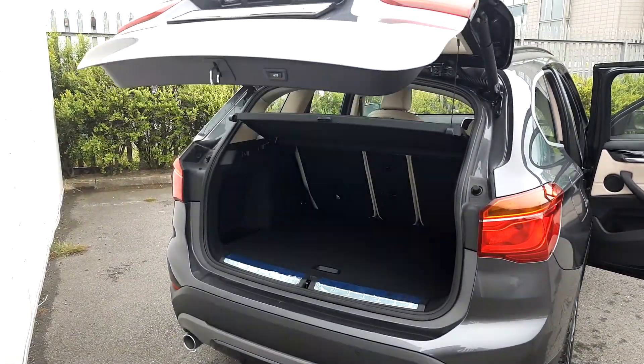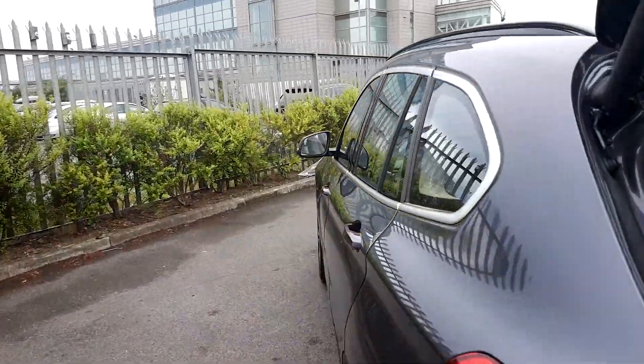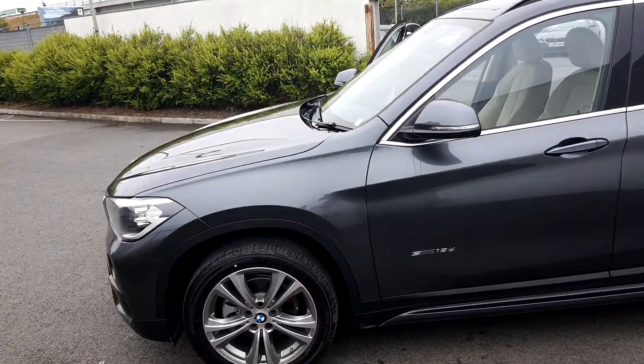This car is part of our BMW approved used range. If you have any further questions, please give us a call on 864 777, that's 864 777, or visit us at joeduffy.ie.